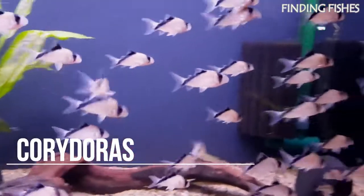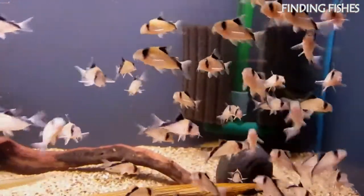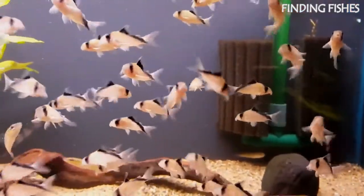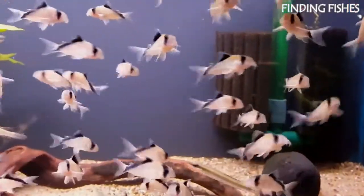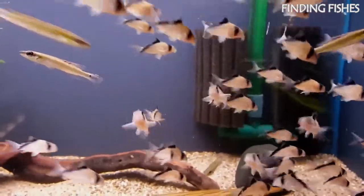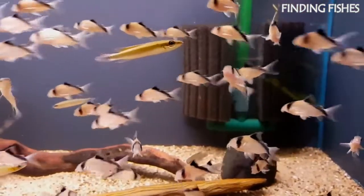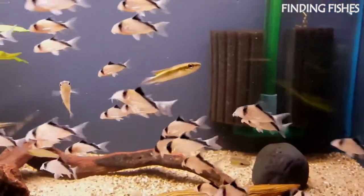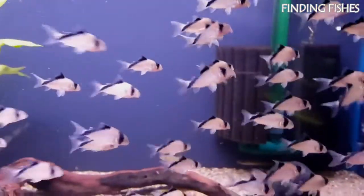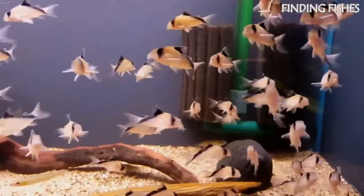Cory catfish are peaceful, hardy fish that are popular amongst aquarists due to their calm temperaments and unique appearance. These fish are native to South America, in regions east of the Andes Mountains extending all the way to the Atlantic Ocean. They spend the majority of their time at the bottom of the tank, peacefully scavenging for food or resting, and shoal with other fish in the evening. They like to stay in a school of at least five to six fish and will be a great tank mate for ember tetra.